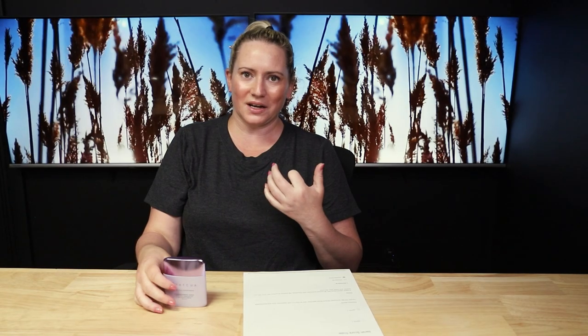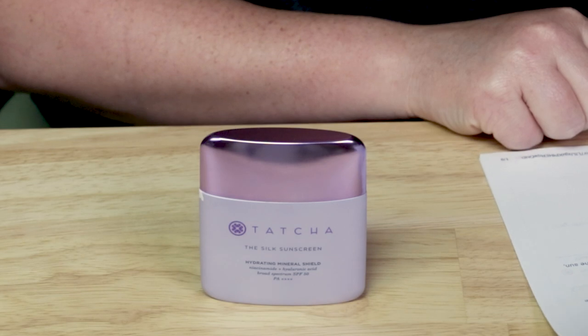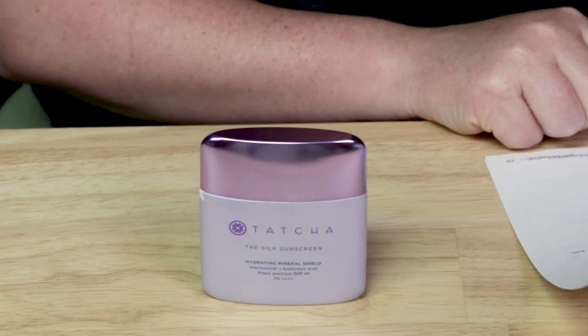I was nervous picking this up because it's so expensive, but I picked it up during the Sephora sale. The fun packaging was part of the draw, and I loved their last sunscreen, so I had a gazillion reasons to try it. I'm happy I did — I'm actually wearing it today underneath my Dr. Jart BB cream.